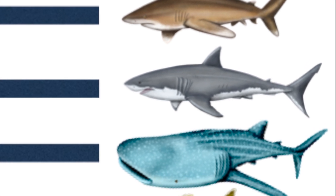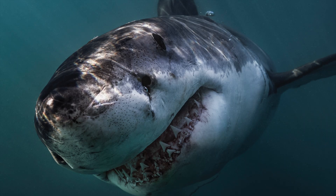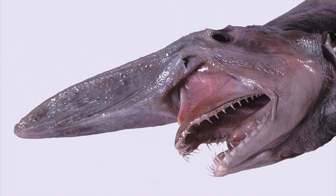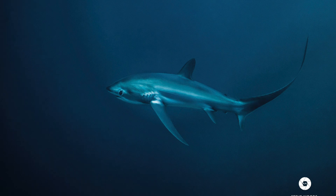The lamniform order of sharks includes the great white shark, mako sharks, sand tigers, goblin sharks, and thresher sharks.